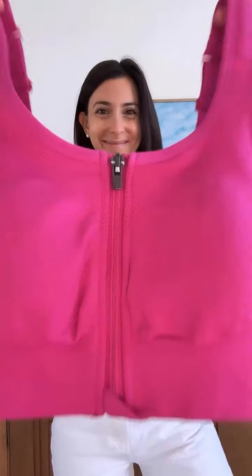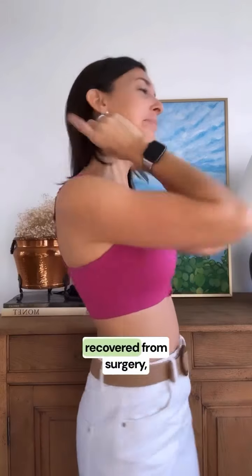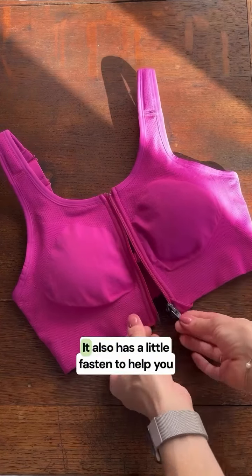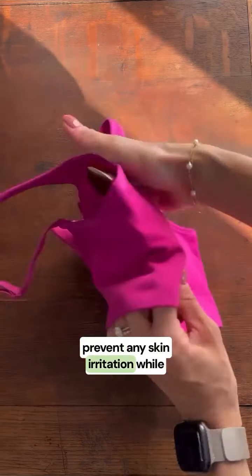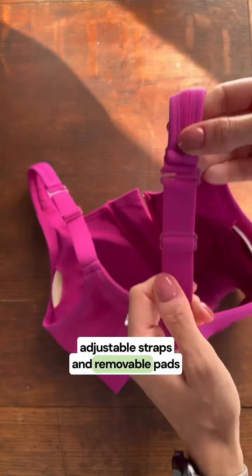Next up is the Hugger Vita. This medium to low compression bra is the ideal everyday bra after you've recovered from surgery, or also a great option for those with breast or chest lymphedema who need less compression and coverage. It also has a little fasten to help you put the bra on, in addition to a little piece of material to help prevent any skin irritation while wearing. It also has adjustable straps and removable pads so that you can get the perfect fit.